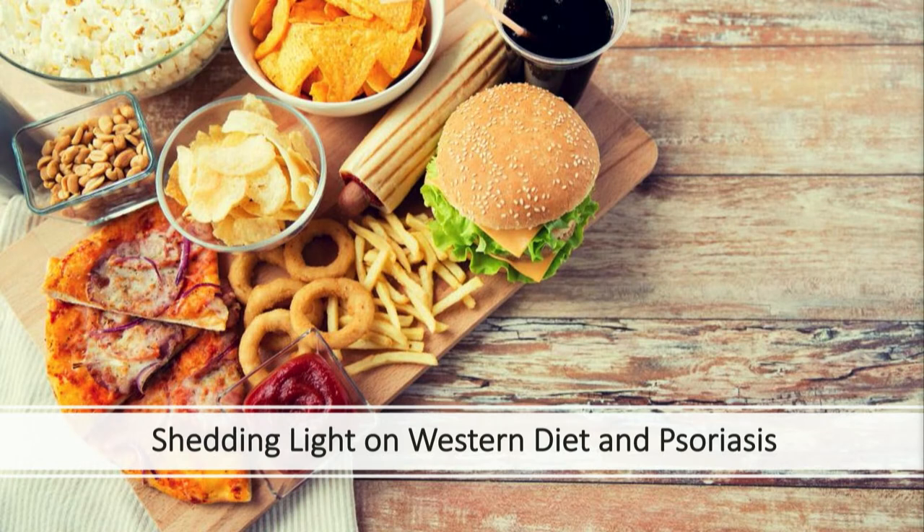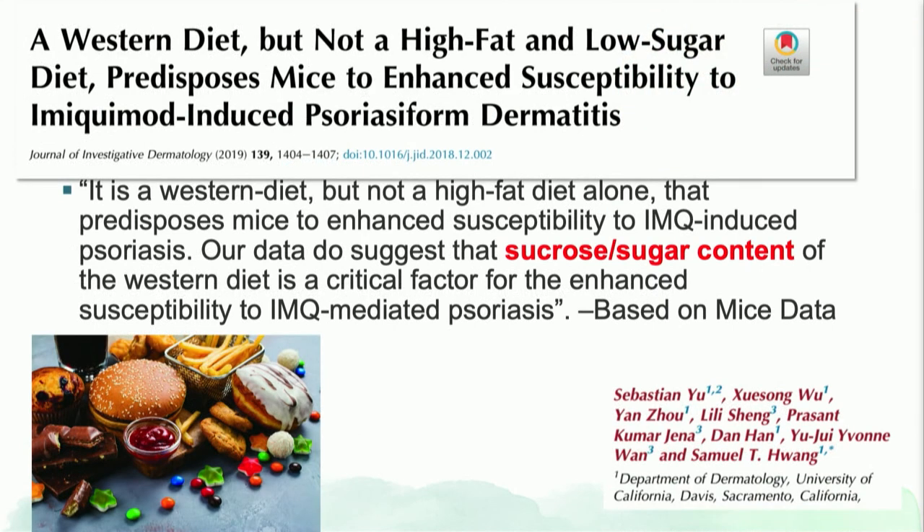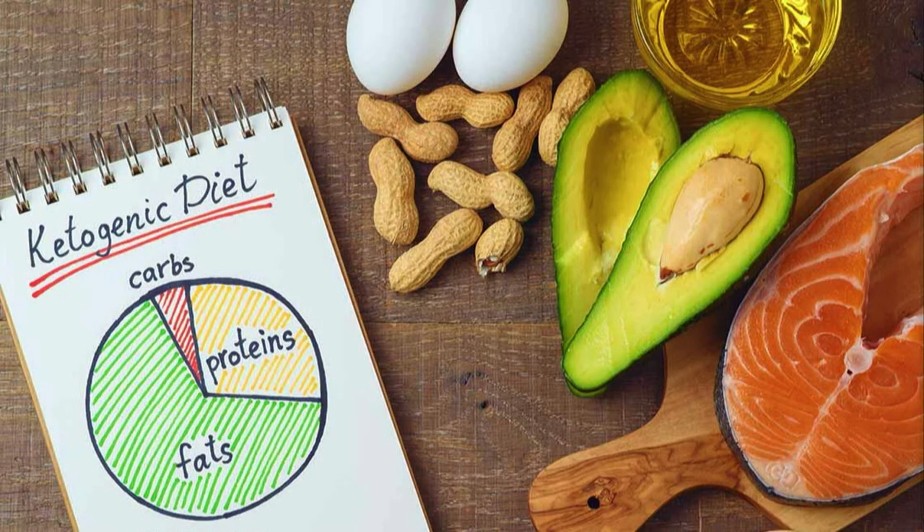What about the Western diet — what most of society actually eats? There has been exciting research in this area. In a study from UC Davis, mice fed a Western diet showed increased IL-23 receptor expression and developed Western diet-associated psoriasis. Researchers then asked whether it was the fat or the sucrose driving the inflammation, and found it was not the fat component but rather the sugar or sucrose content that drives the inflammatory response in these mice.